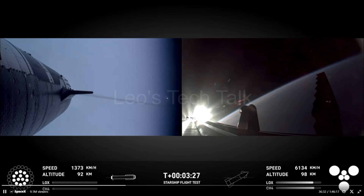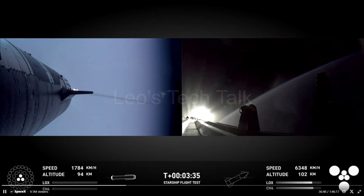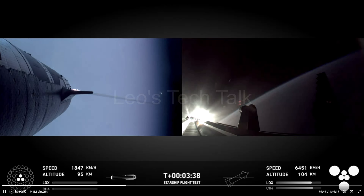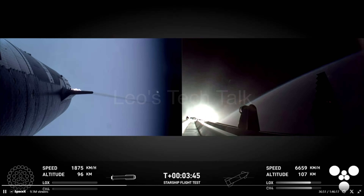Meanwhile, the Starship continued its flight on its own power. The booster and the launch tower performed simultaneous automated checks to make sure every parameter was normal, giving a go-ahead for the booster to return to the launch pad by shutting down the remaining three engines at 3 minutes 43 seconds.